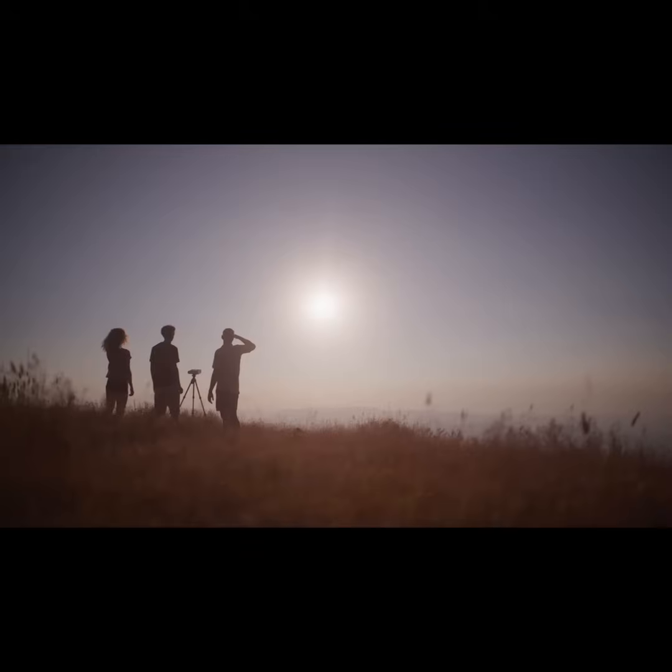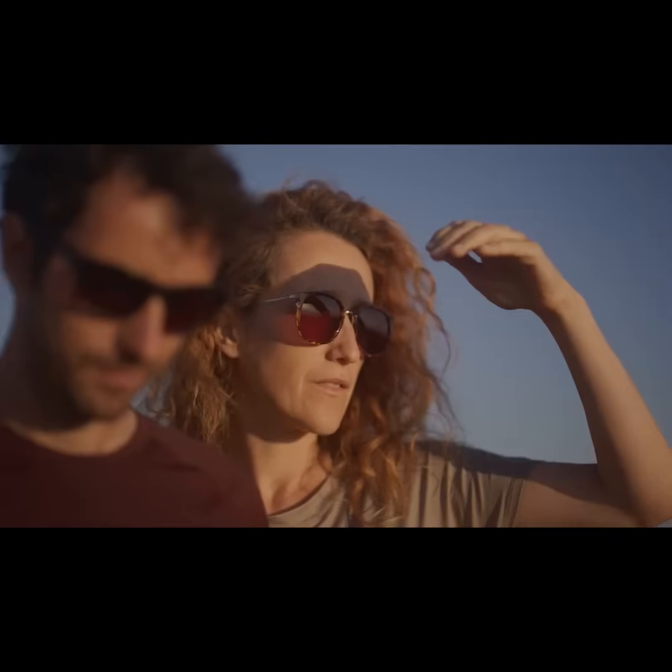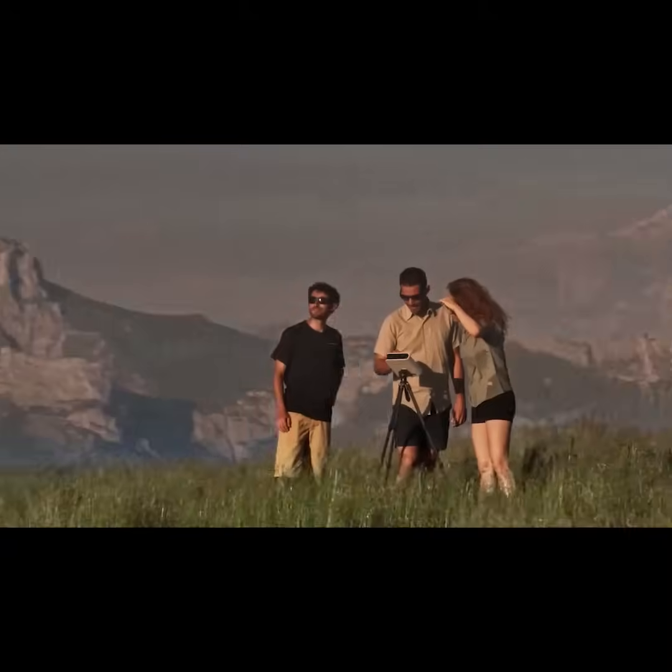Be ready to capture the historical total solar eclipse of 2024, and create everlasting memories of the sky.